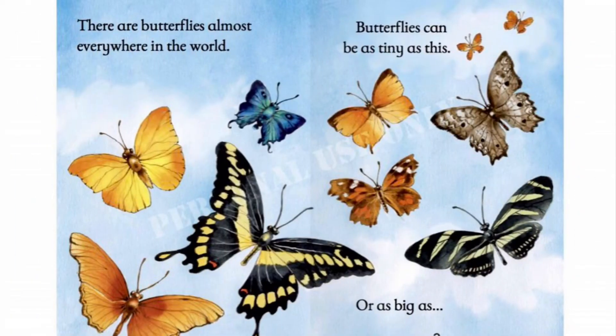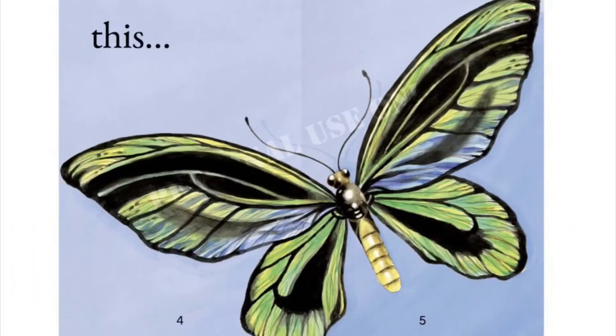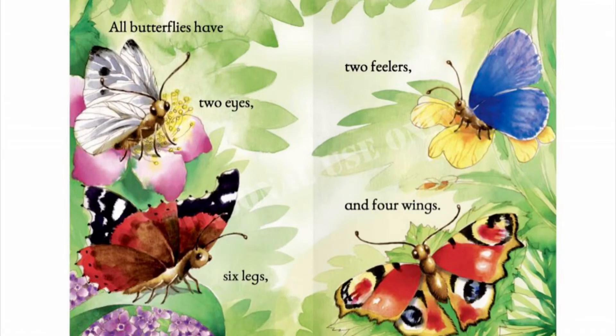There are butterflies almost everywhere in the world. Butterflies can be as tiny as this or as big as this. All butterflies have two eyes, six legs, two feelers and four wings.